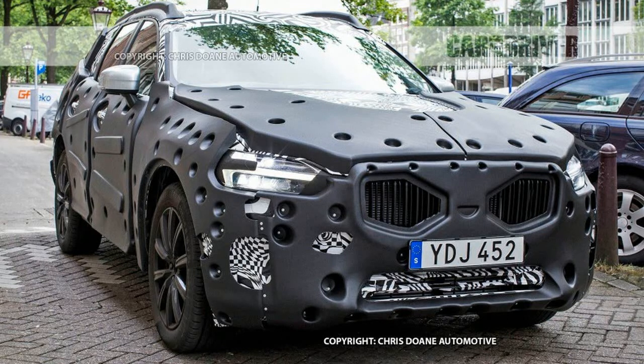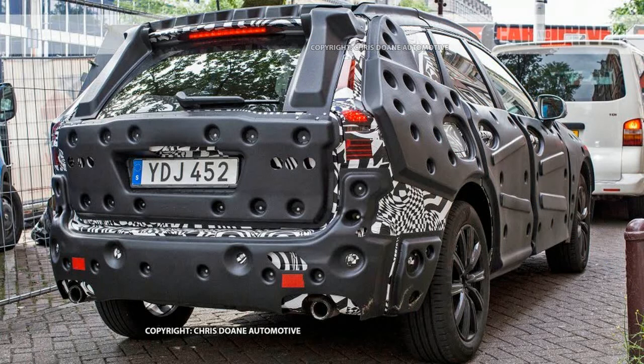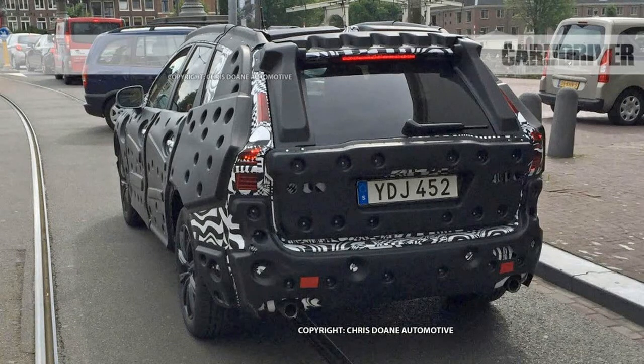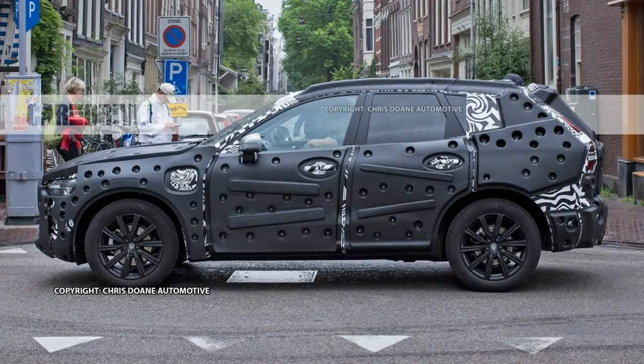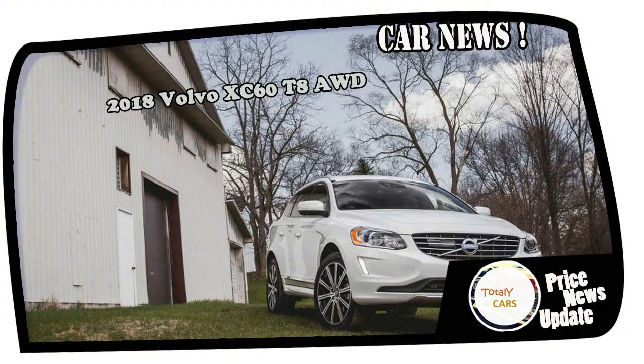Platform: the 2018 XC60 won't simply cozy up to the XC90 in showrooms — the two share similar bones. That skeleton is Volvo's Scalable Product Architecture (SPA) modular platform, which can support gasoline, hybrid, plug-in hybrid, and even full electric powertrains. Its flexibility allows it to underpin the XC90 as well as the new S90 sedan and V90 wagon, in addition to the smaller XC60.